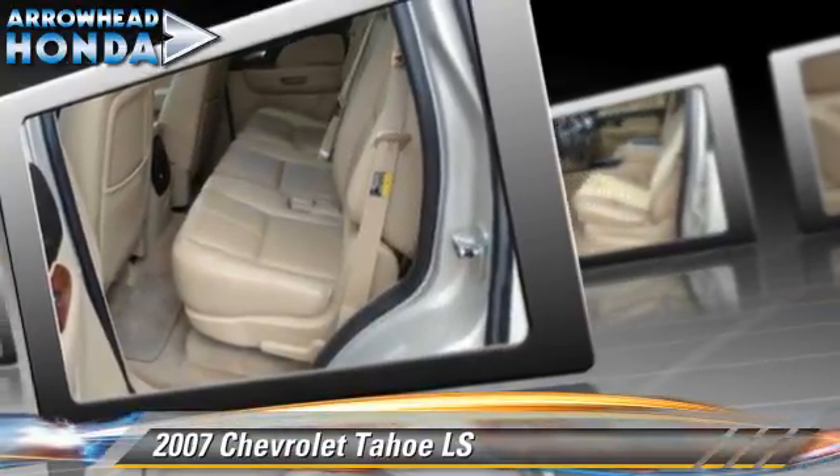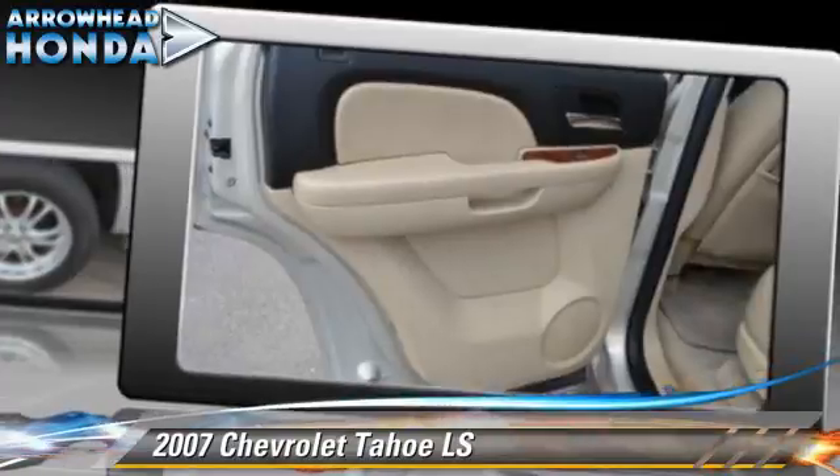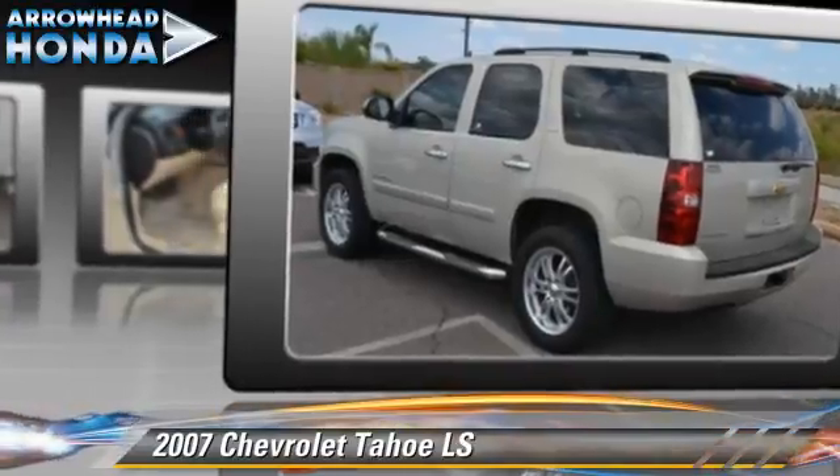Safety features include traction control, stability control, and ABS. Comfort and convenience features include air conditioning, power steering, and power windows. Give us a call to schedule your test drive today.